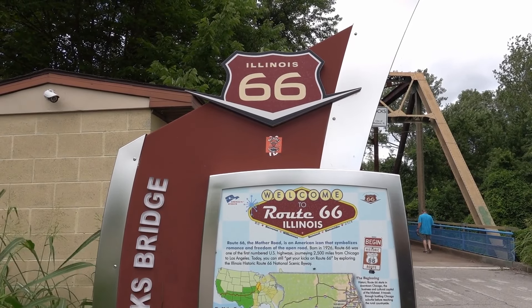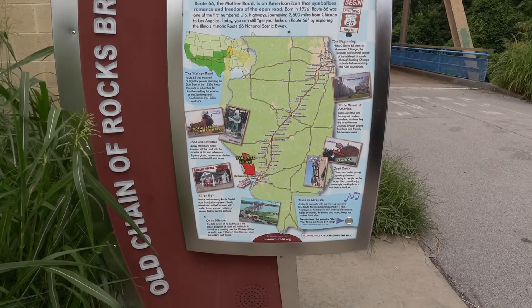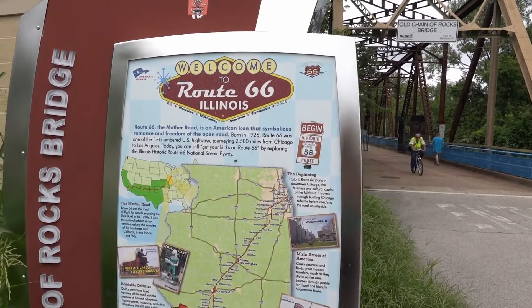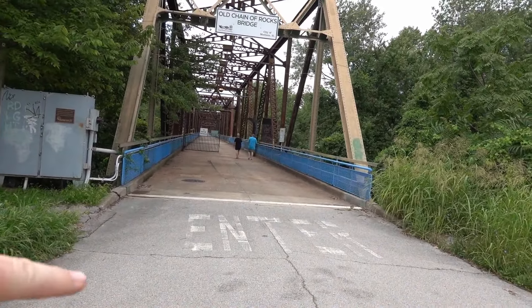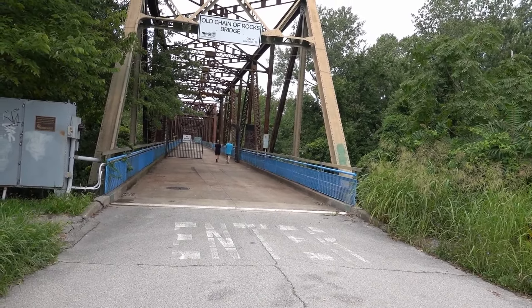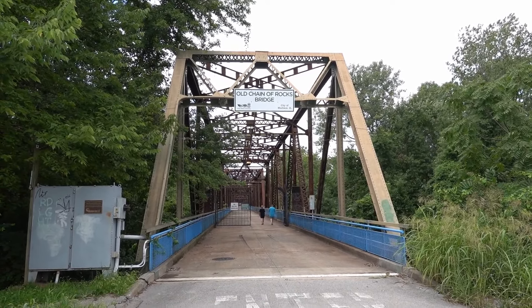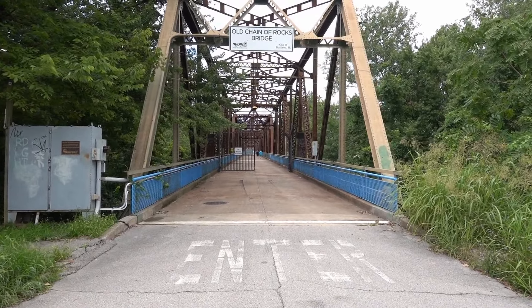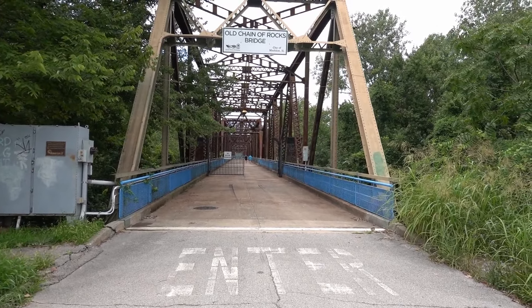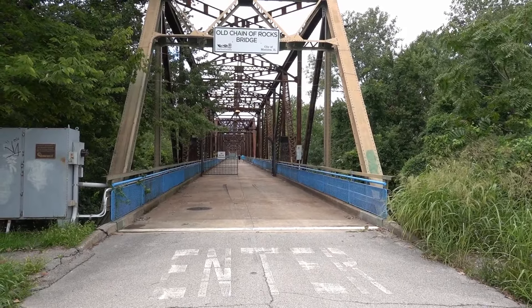We are here at the Old Chain of Rocks Bridge on the Illinois side — it goes all the way to St. Louis. It's now a very popular tourist attraction because it's over two miles long and you can walk from one side of the Mississippi River to the other. This is the famous location doubling up as the 69th Street Bridge in New York City. This bridge closed in 1970. It was officially opened around 1915, and they started building in 1865 — it took about 30 years to build.